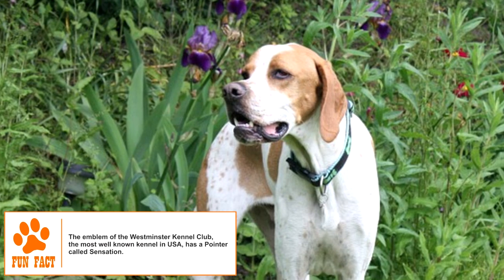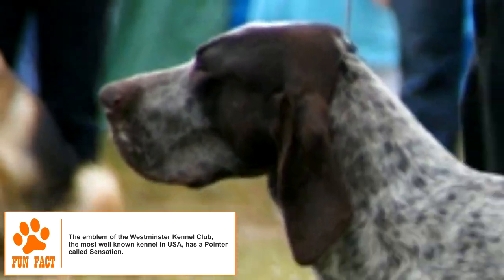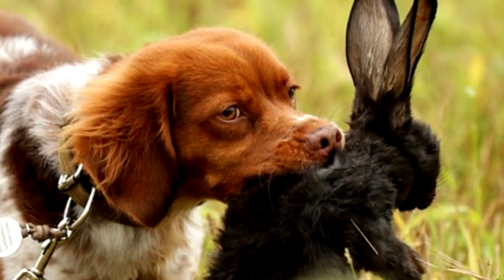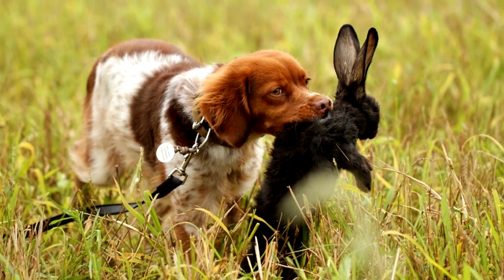In the late 1800s, the Pointer was brought to the US, where it became popular in recreational hunting. Dog shows had begun to become popular around that time too, and the Pointer found prominence as a show dog as well. The breed has remained popular in exhibitions and in hunting, but it has never found wide use as a pet.